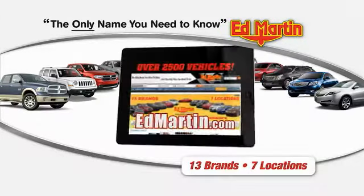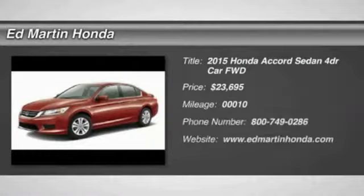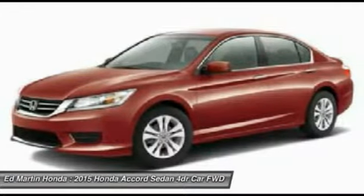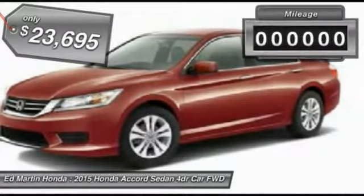Thank you for clicking our video. You can shop 2,500 more cars and trucks online at edmartin.com. The 2015 Accord — ingeniously simple, yet overflowing with luxury and technological creativity. All that and more in the Accord, priced below $25,000.